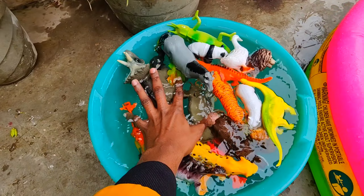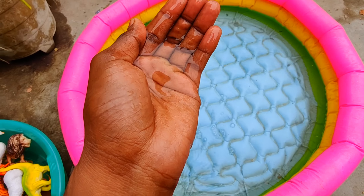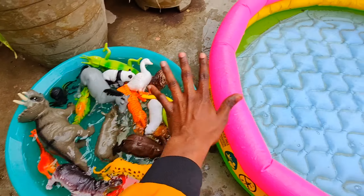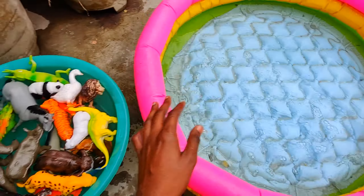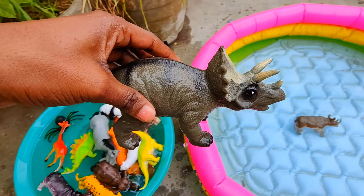Hello guys! I have so many animals over here. Here we have a big size colorful water tub and I will throw all these into it. Let's start! Rhinosaurus, big size dinosaur.